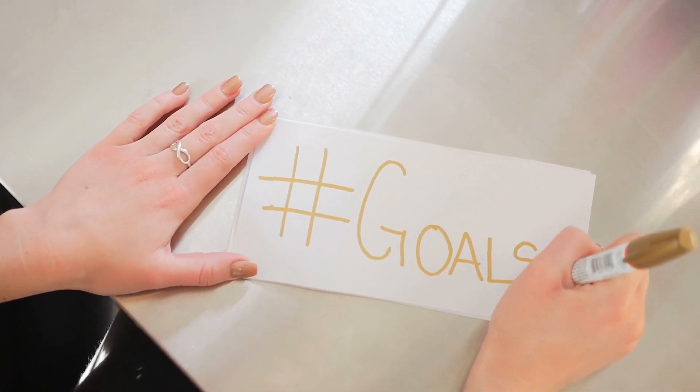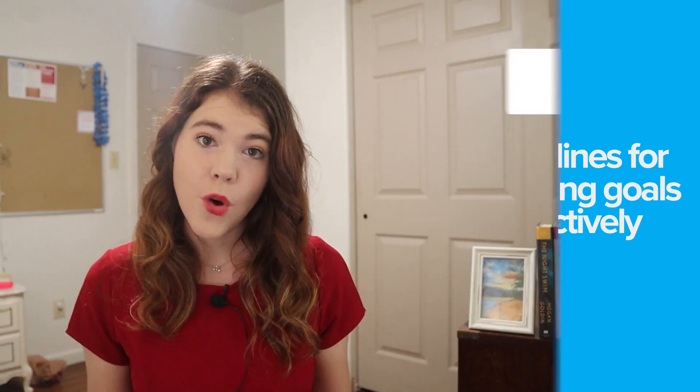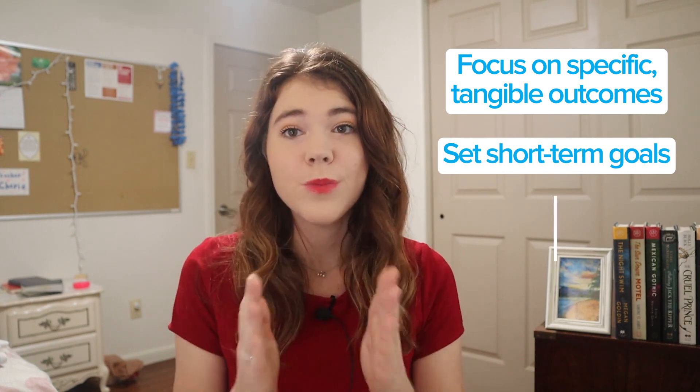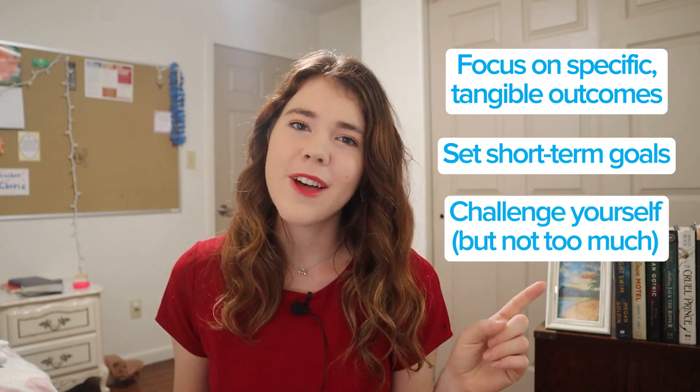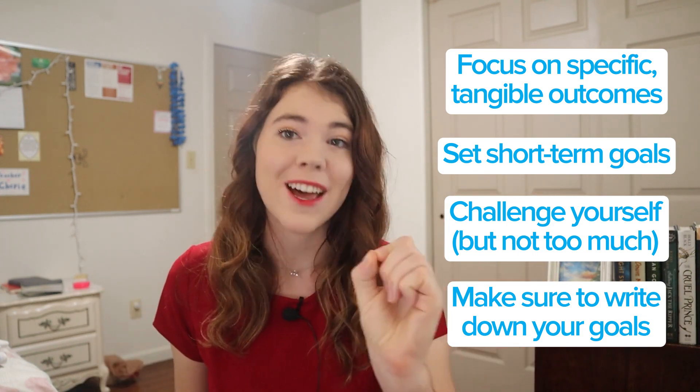There is a certain magic to goal setting, though. When you set goals, it narrows your focus. Science shows that you are actually 42% more likely to achieve your goals when you just write them down. Use these guidelines to get the most out of your goals: focus on specific tangible outcomes, set short-term goals, challenge yourself but not too much, and make sure to write down your goals.